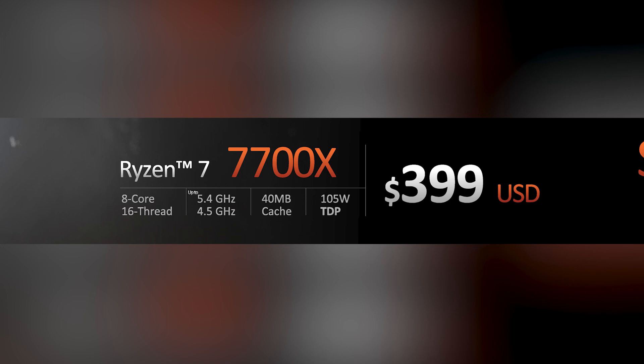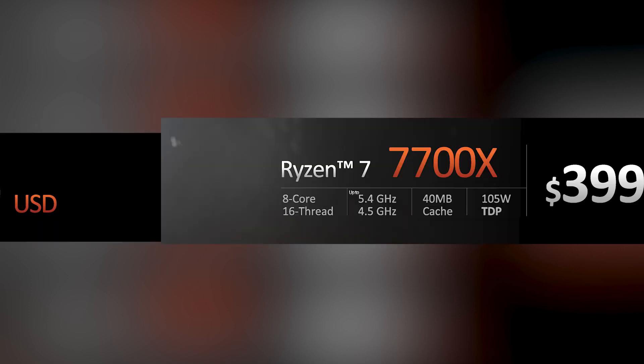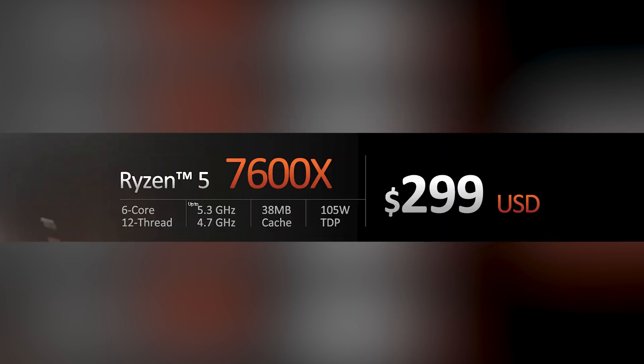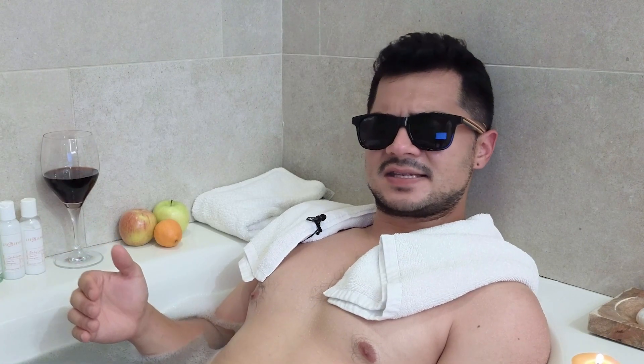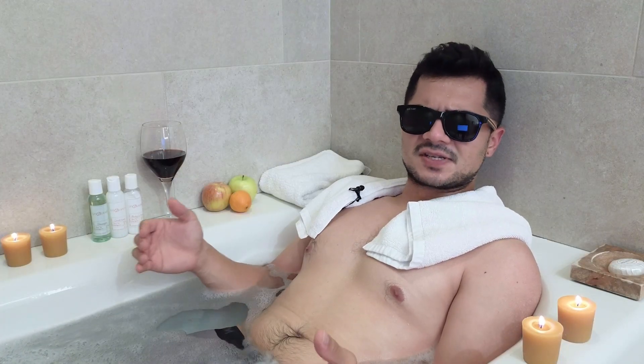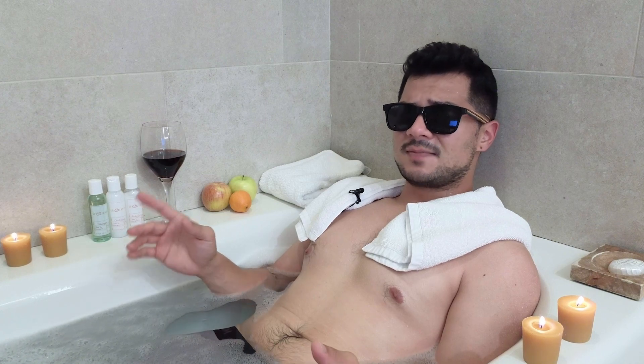Finally at the bottom of the stack is the Ryzen 5 7600X with 6 cores, 12 threads, a max frequency of 5.3 GHz, and a 105W TDP with 38MB of cache. An MSRP of $299 makes it $100 more than the 5600X. AMD claimed that across five select games, the 7600X was five percent faster on average than the 12900K, which is currently selling for $550. While the claim is impressive, gamers with only $200 to spend on a CPU don't give a — it's possible that cheaper Zen 4 chips will arrive in the future, but budget gamers looking to hop on the new chips will have to wait for now.